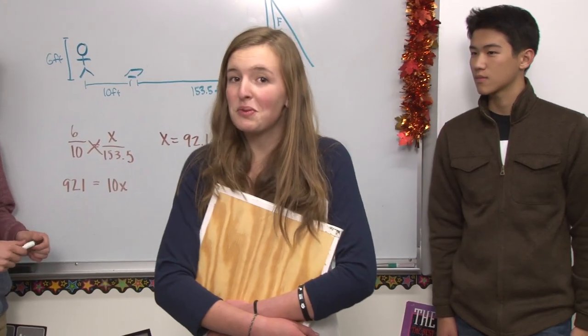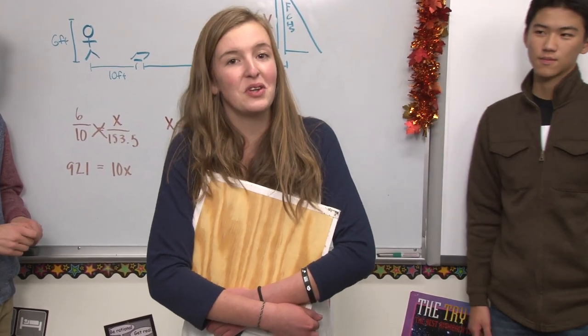That means that the tower is approximately 92 feet tall. Now that we've solved a problem with indirect measurements and similar triangles, can you?